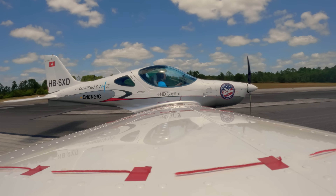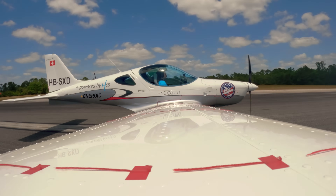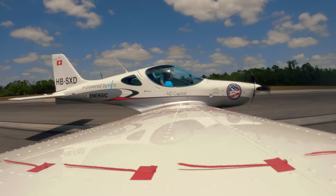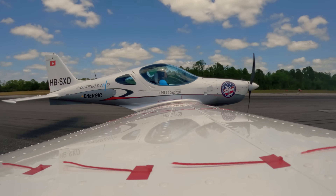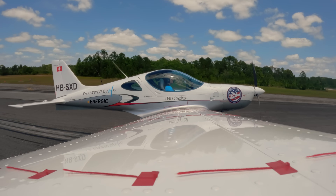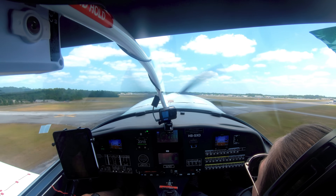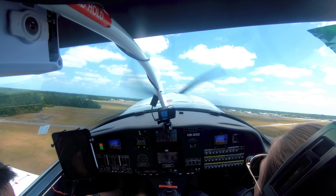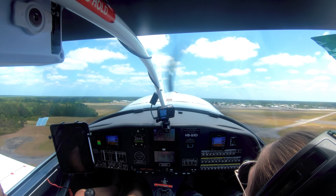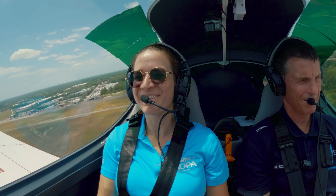Power is good. Speed is alive on both sides. Here comes 55 — you can rotate. And here's 70, and you can go flaps up. It's pretty bumpy today. Yeah, it's that Florida heat.